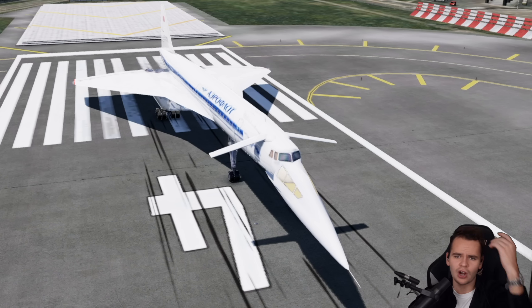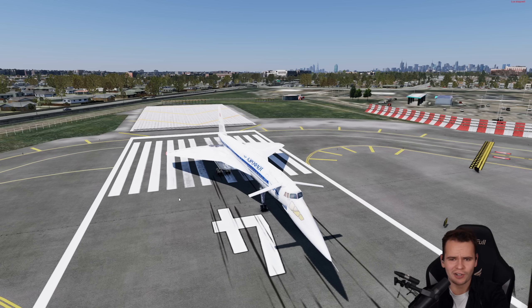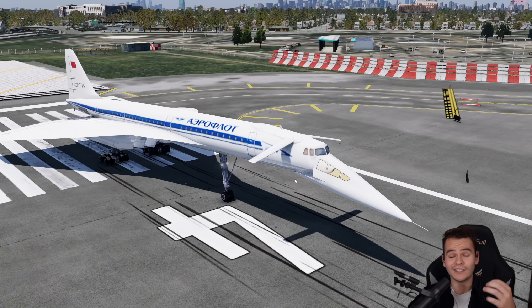If you've ever tried flying the Concorde in flight sims, you might know that it's a plane that needs an insane amount of speed to even lift at all — like 180, 190, 200 knots — it can be really hard to lift that plane off. And this is something that the Tupolev managed to fix with these canard wings.